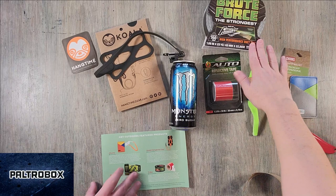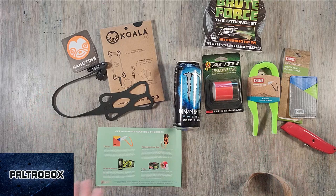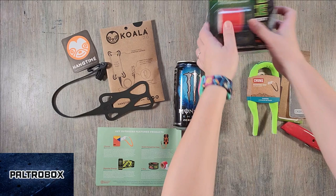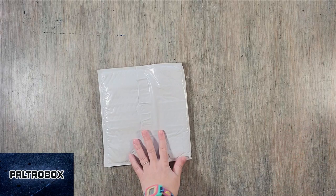So some new things to check out: we got the Chums, T-Rex reflective tape, Monster Energy, and the Koala cell phone stretchy harness with the carabiner. Awesome, thank you Pitchbox Media — we will be using all of these items. They set the bar kind of high.